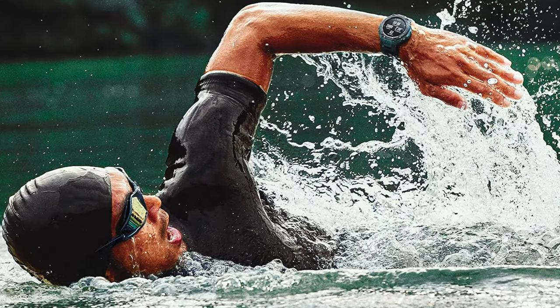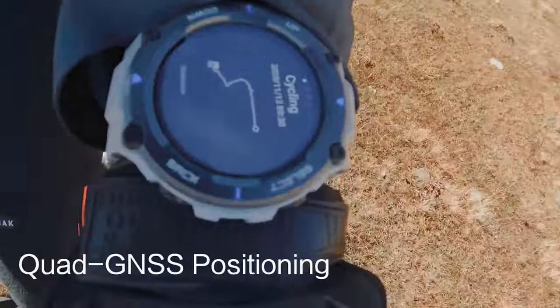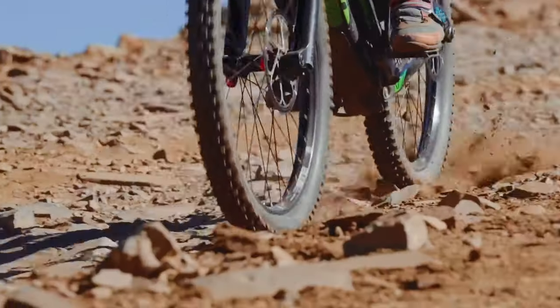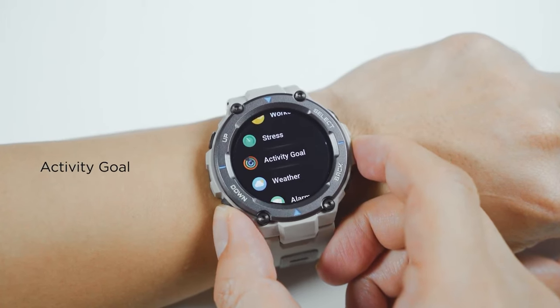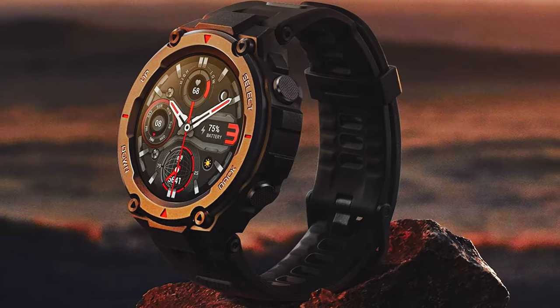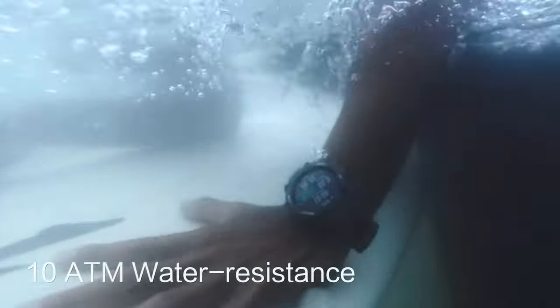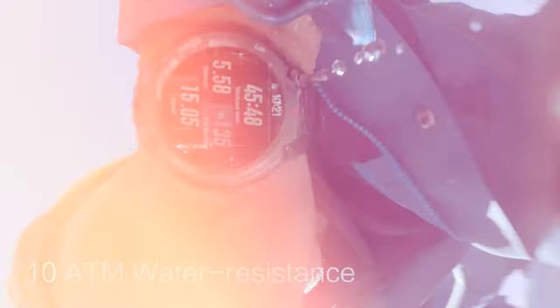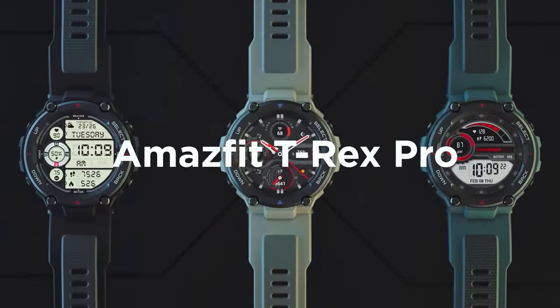Additionally, the smartwatch serves as your ultimate personal assistant, keeping you updated on incoming notifications and even controlling music playback. The ability to sync data to your favorite health and fitness apps through the Zepp OS app further enhances its functionality. Overall, the Amazfit T-Rex Pro smartwatch is a solid choice for individuals seeking a durable, feature-rich wearable device that can keep up with their active lifestyle.